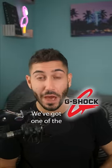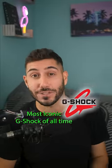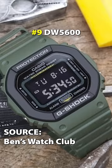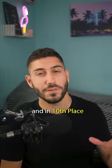Speaking of G-Shock, we've got one of the most iconic G-Shocks of all time: the DW5600, aka the G-Shock Square. This is the G-Shock that kicked off the G-Shock trend. And in 10th place,